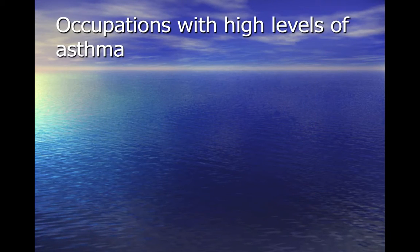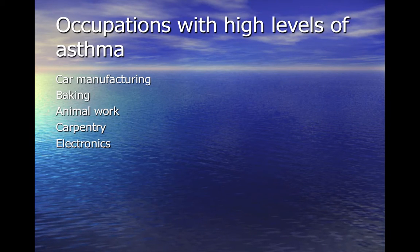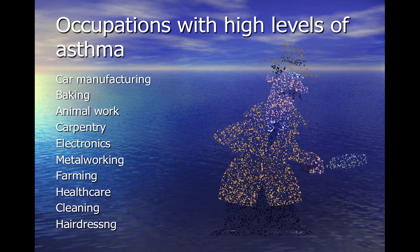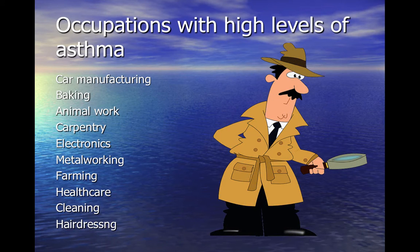These are some of the industries currently associated with high levels of occupational asthma if exposure to sensitisers is poorly controlled. However, industries change with time and new sensitisers can be created. It is important to have a high level of suspicion when certain elements of the history suggest an occupational cause.